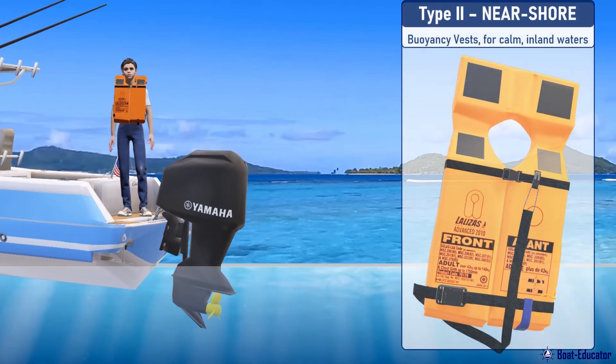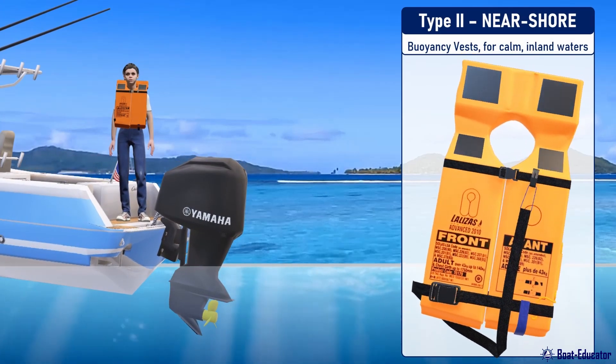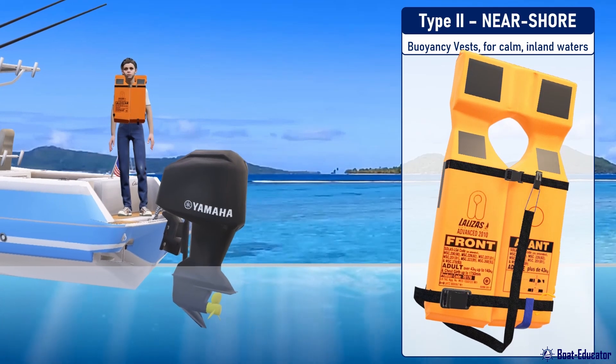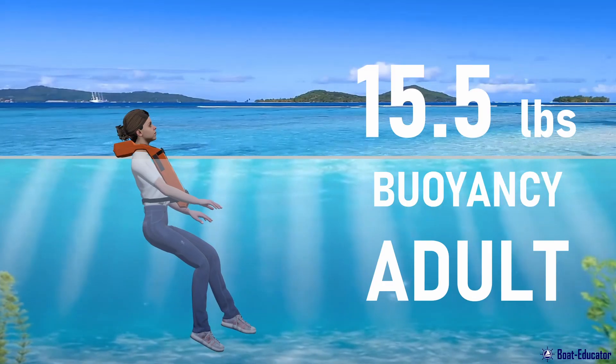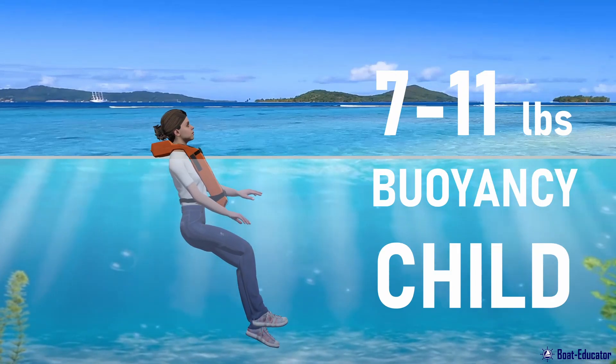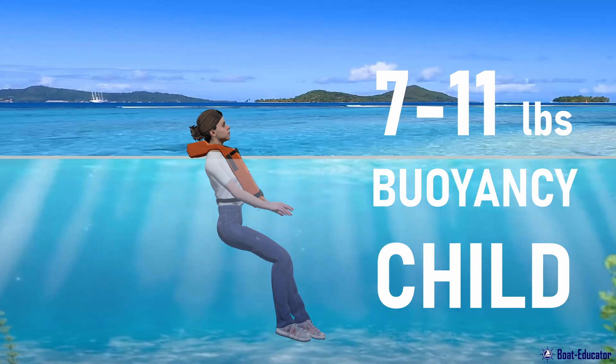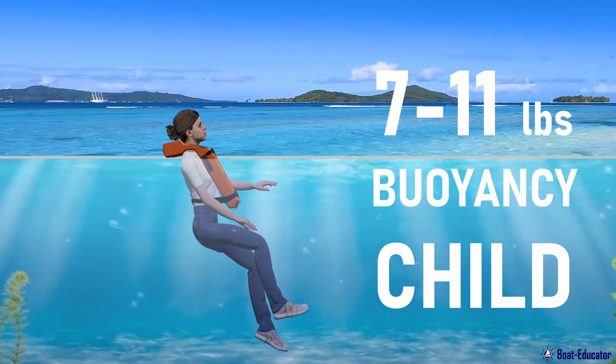Type 2 PFDs, also known as near-shore buoyancy vests, are designed for calm, inland waters where quick rescue is expected. Depending on size, they provide 15.5 pounds of buoyancy for adults and 7–11 pounds for children, which means less buoyancy than Type 1. But this is still enough to keep the person afloat.